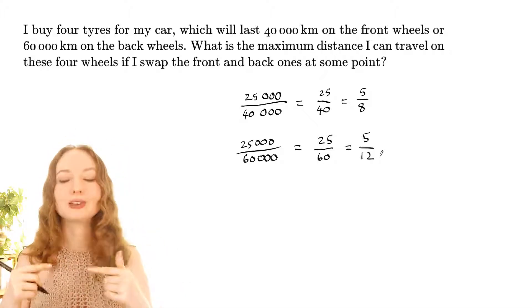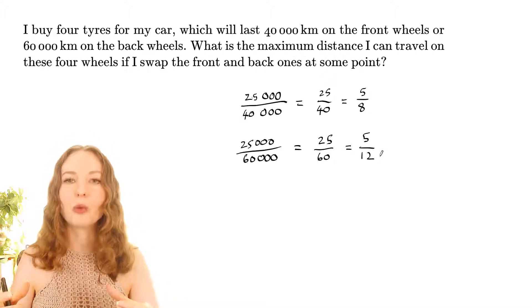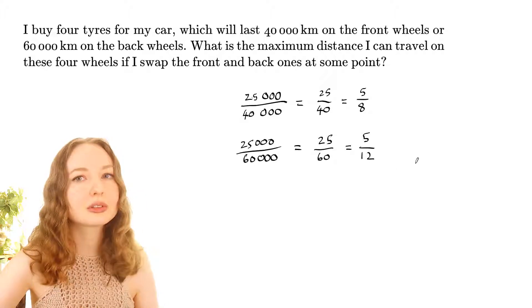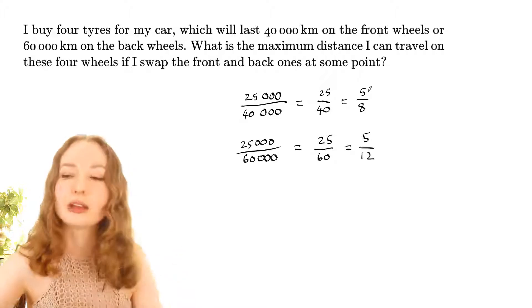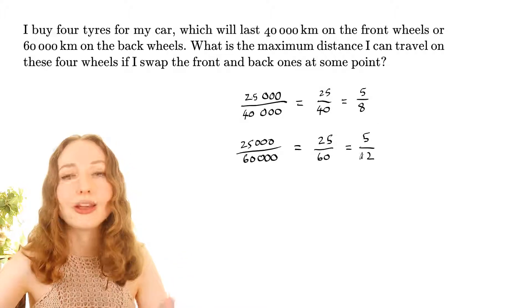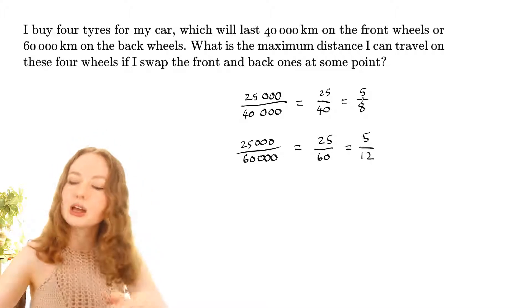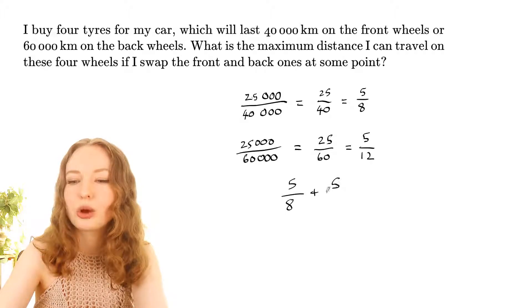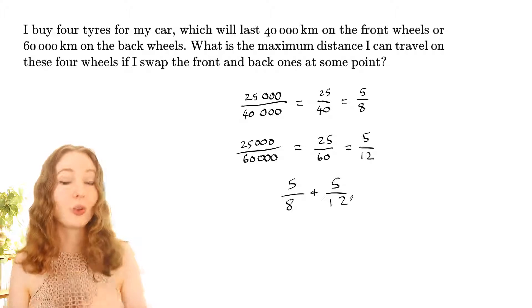After swapping the front and back tires, each tire will be worn out by five-eighths plus five-twelfths — because it either starts on the front and is worn this much, then that much, or starts on the back and wears the other way. So the question is: does five-eighths plus five-twelfths add up to 100% worn out?